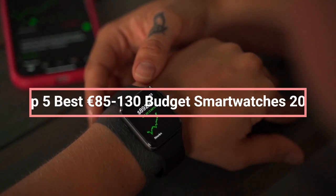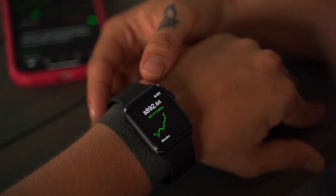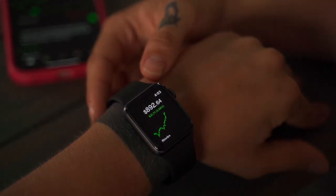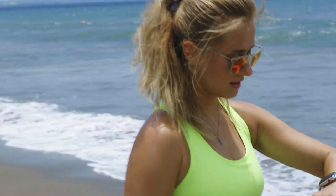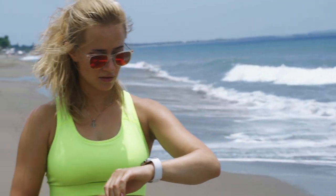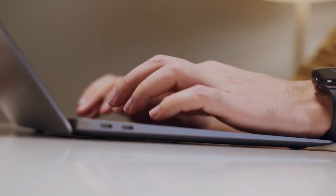Welcome back to our channel, where we bring you the latest and greatest in technology. Today, we'll be exploring the top 5 smartwatches of 2023, along with an extra special mention. From fitness tracking to advanced connectivity, these watches have it all. So, let's jump right in.